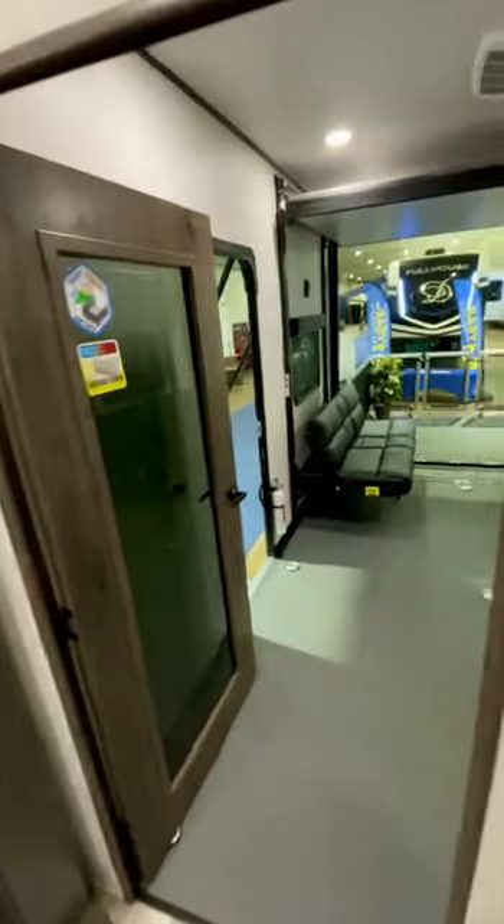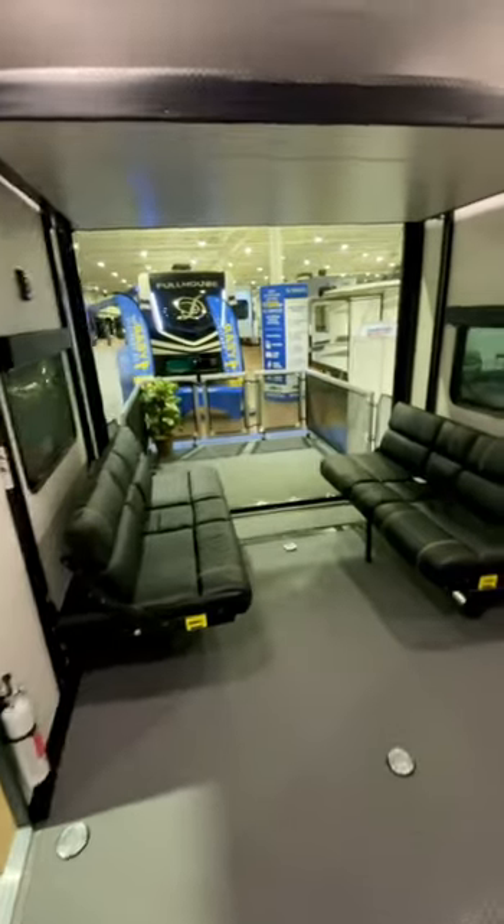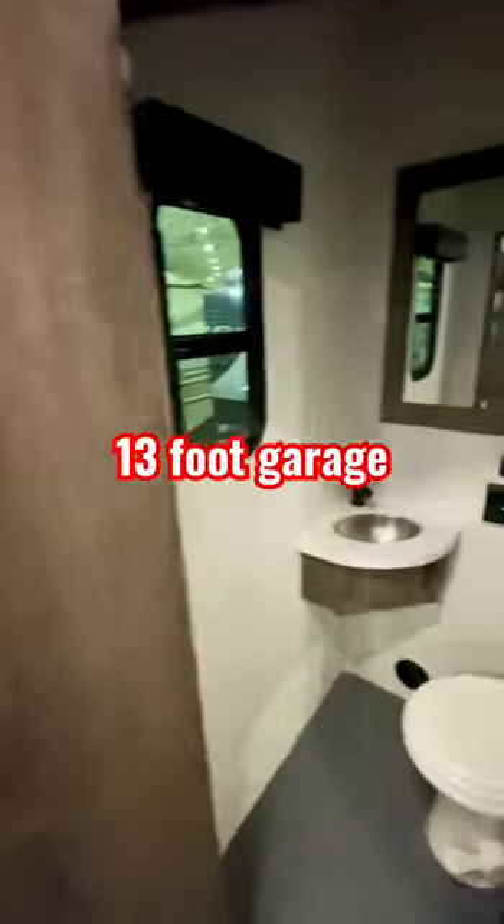Going into the garage, it's a 13-foot garage with a Happy Jack bed, and it has a half bath here.